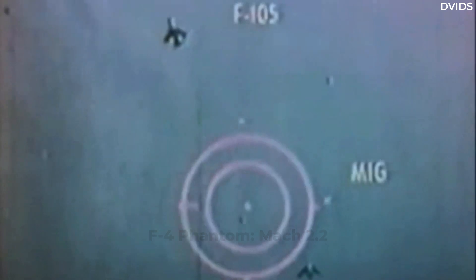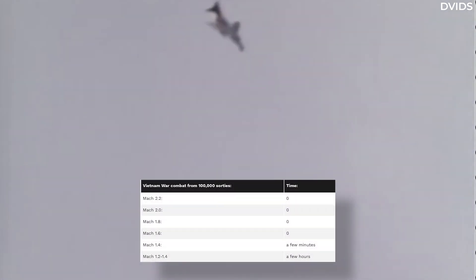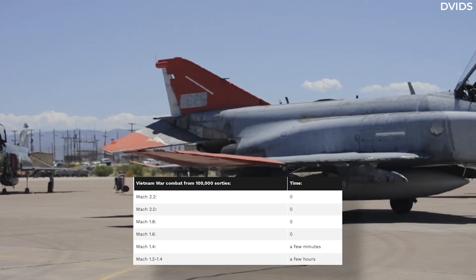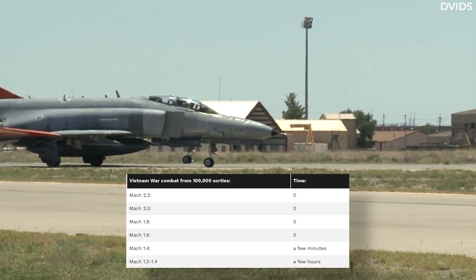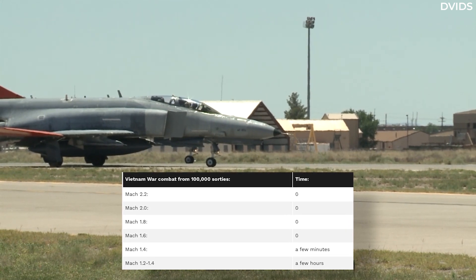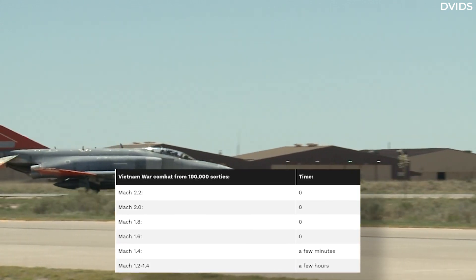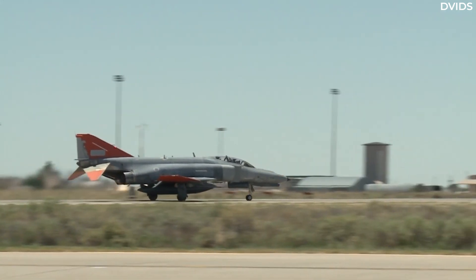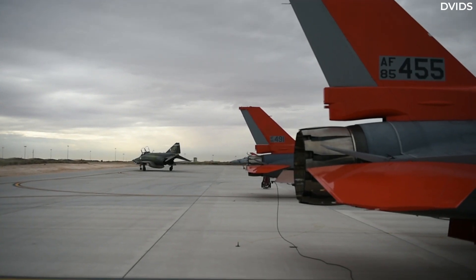The Vietnam War, however, was where the quest for ever-faster jets ended. Analyzing data of over 100,000 sorties over the 20 years of the war, it was found that zero hours had been spent flying at Mach 2.2 in combat. Even more bewildering, no American pilots had pushed their aircraft to even Mach 1.6 in combat — not even for one second. Subsequent fighter jets have been designed understanding that speed isn't everything, and that other valuable attributes may be lessened in order to increase speed.